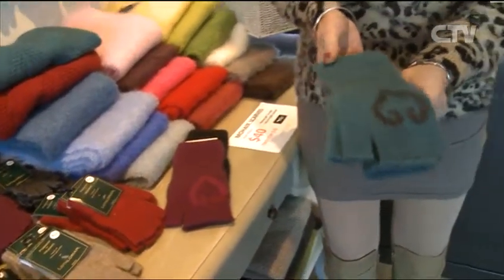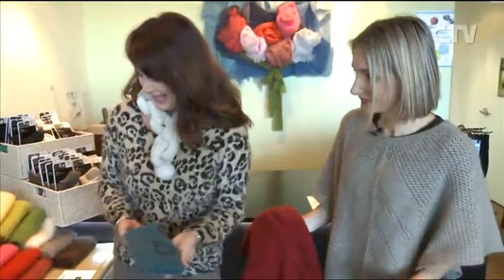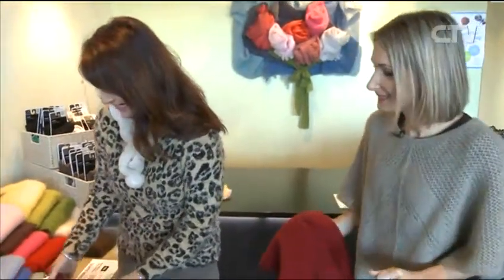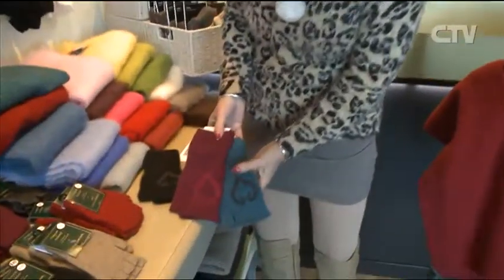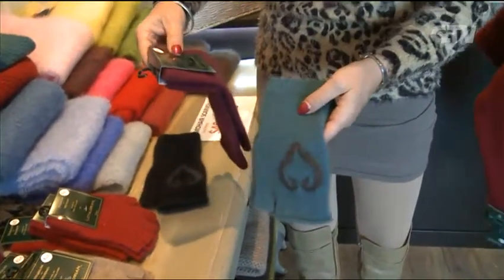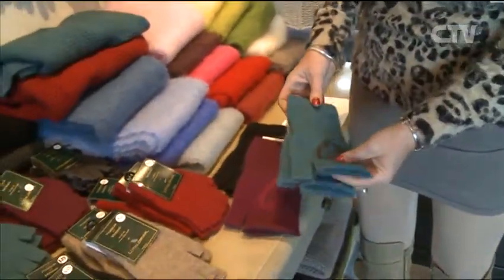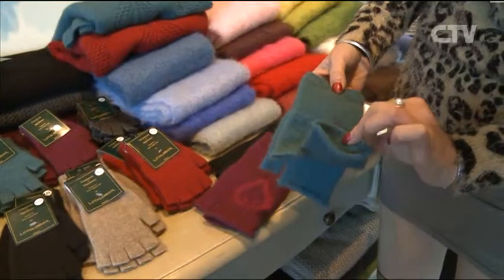Andrea, absolutely divine this time of year and so needed, aren't they beautiful? Definitely need them in the mornings with all these frosts and things. Now you've got three gorgeous colours, and they're at a fantastic price — just $31. Possum and merino, folks. Beautiful, beautiful softness as well.